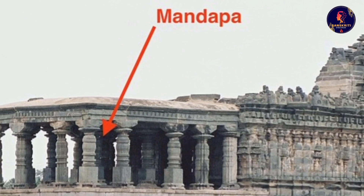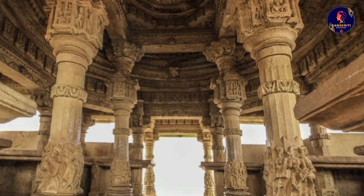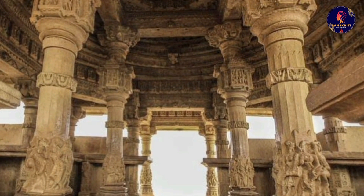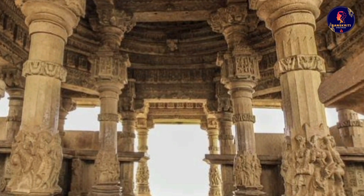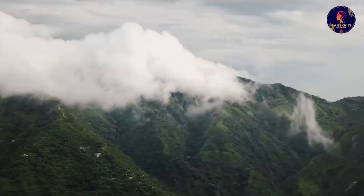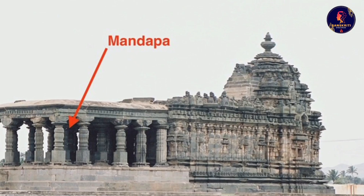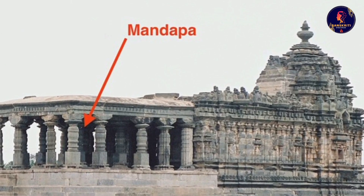The next part of a temple is the mandapa, an open hall where people gather for rituals and ceremonies. The mandapa has pillars that support the roof and serve as a symbol of various gods and goddesses. These intricately carved pillars represent different aspects of nature such as animals, plants and flowers. The mandapa leads us to the most important part of a temple.